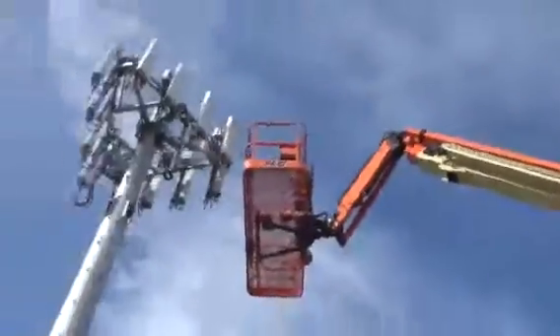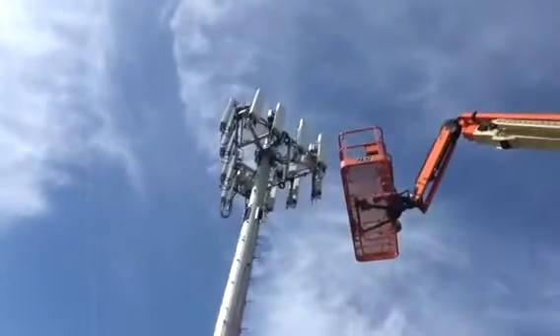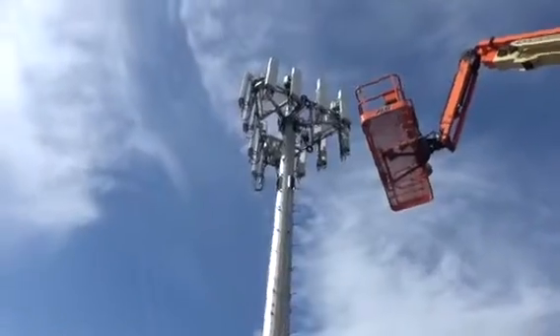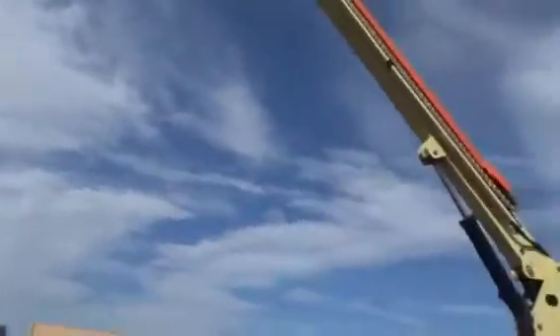And it's funny — people say these are for cell phone coverage. I have one bar right now on my phone, so there goes that disinformation. These are to create negative energy, radiation, to keep the vibrations on the landscape low.